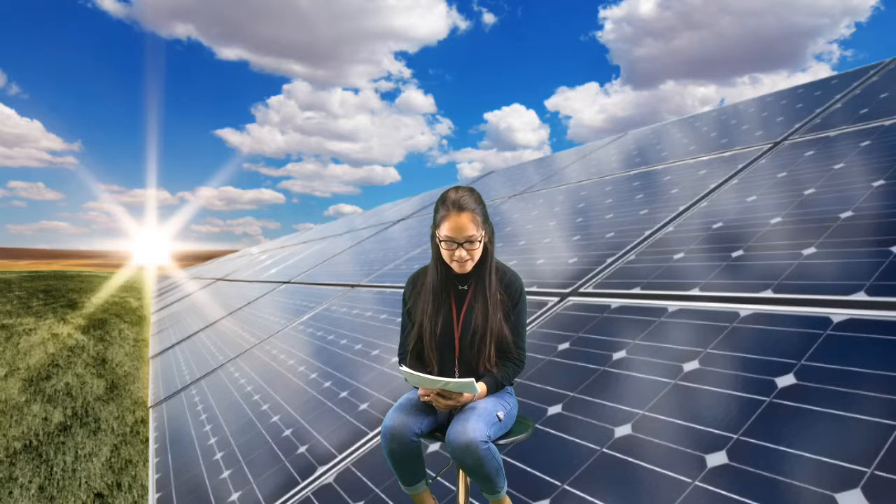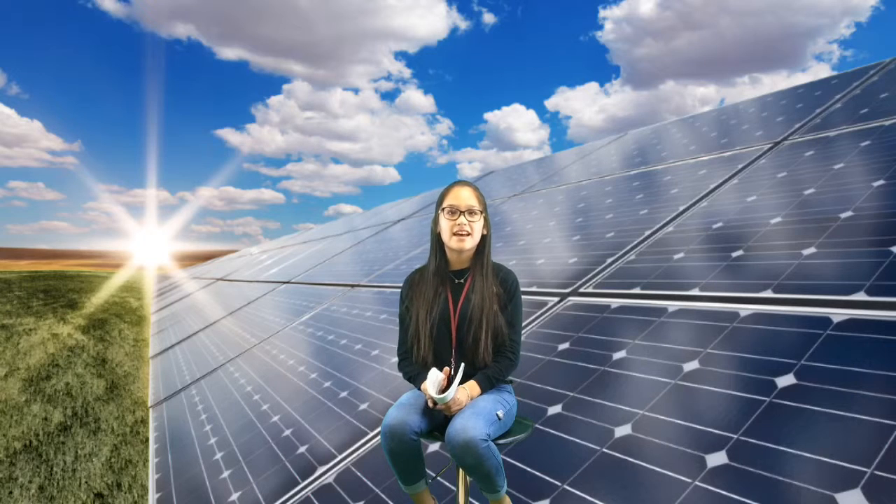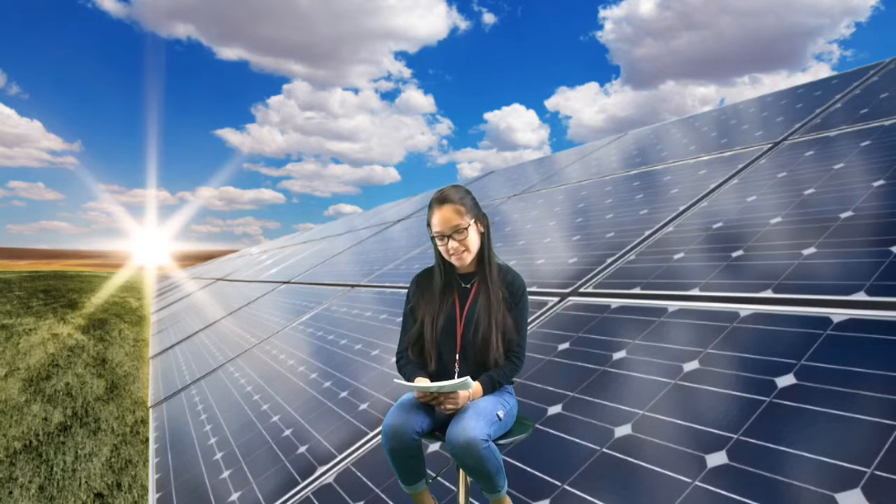The next question is: how do solar panels work? Silicone is used to convert the sunlight directly into energy, which provides us with electricity and things we need.